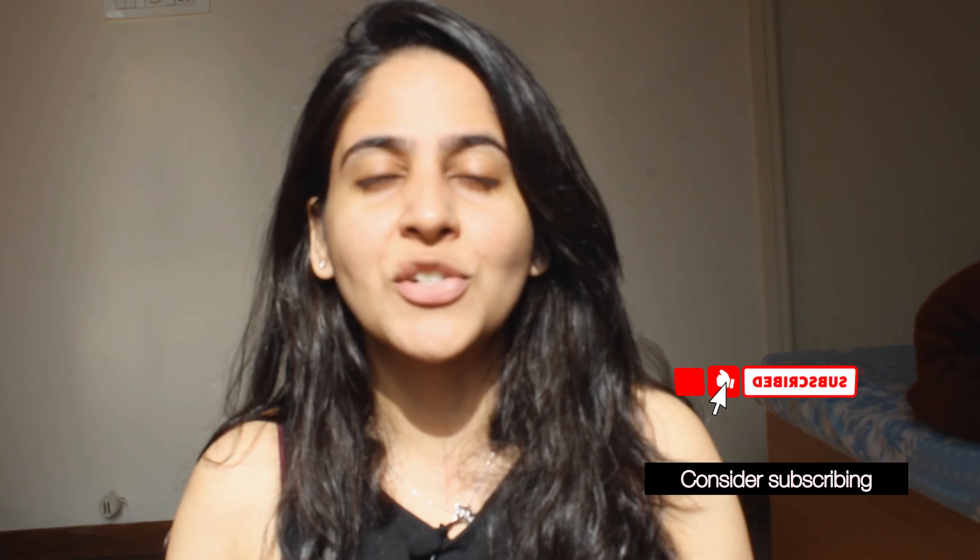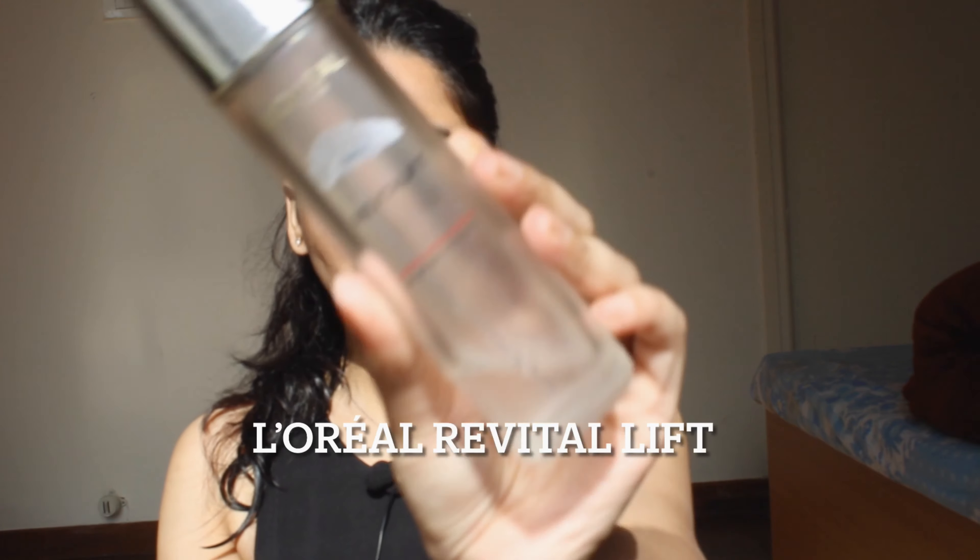If you are new to my channel, I am Shruti Keetthi and I make all content related to beauty, fashion, travel and more. Let's get directly into the video.